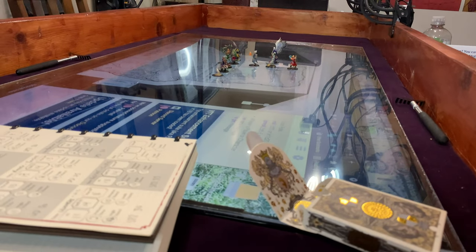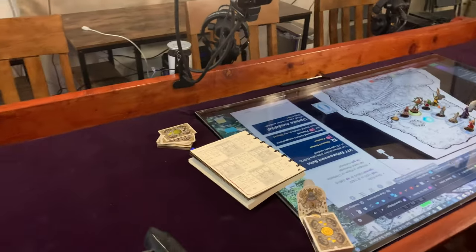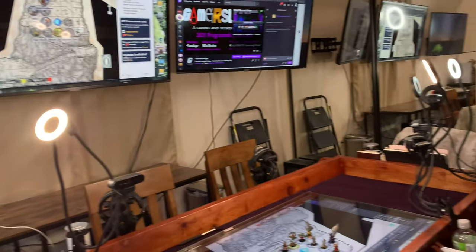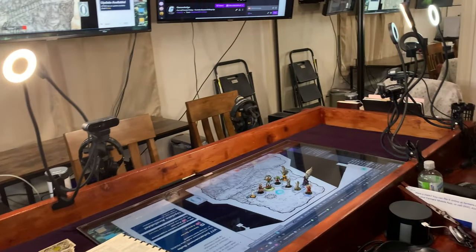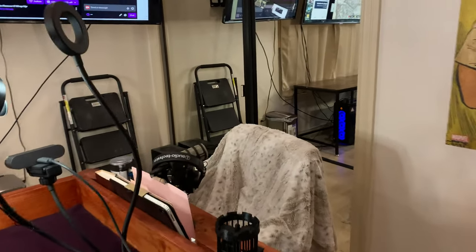You'll also notice we have a camera that shows you the view of the battlefield from about battlefield level, so you can kind of see what's going on when we're doing cool stuff with minis. We also have our giant ring light to light everyone, and each person has their own individual lights as well — that snake-like matrix of lights you see here is a bunch of ring lights.